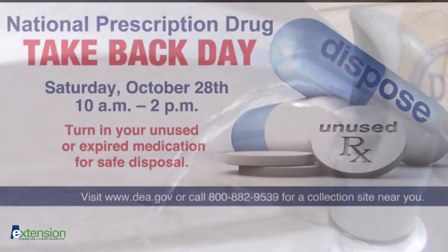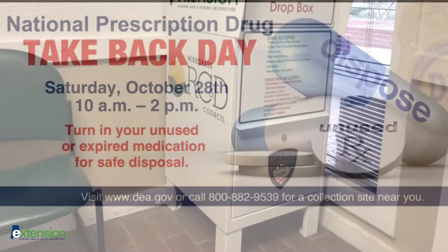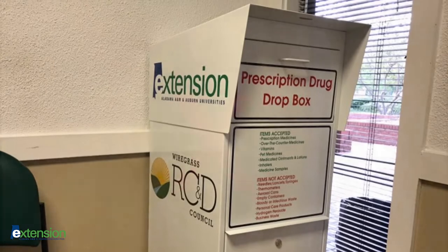The best way to dispose of pharmaceuticals and personal care products is to take them to a DEA-sponsored drug take-back event or utilize area pharmaceutical drop boxes. These disposal methods will help ensure that the contaminants will be safely neutralized so as not to cause environmental pollution.